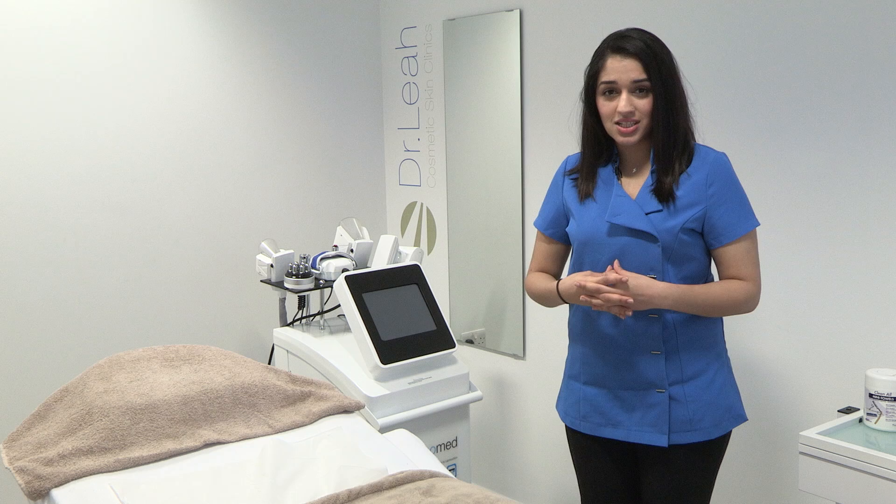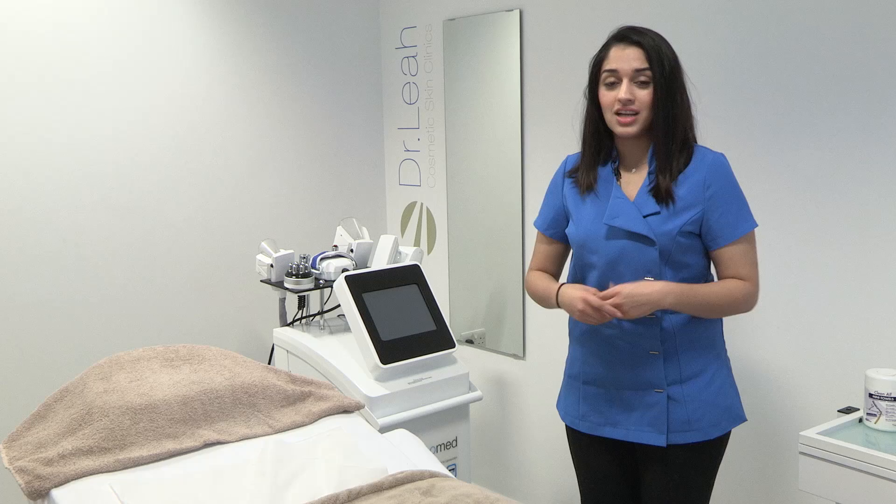We've seen fantastic results from 3D Lipo, in particular for reduction of abdominal circumference, but also in the treatment of cellulite and skin tightening. With the inch loss treatment we've lost up to 10cm on the lower abdomen just from three treatments, and for the freezing treatment we've lost up to 9cm, though as we've only been open since January we haven't hit the full 12-week mark.